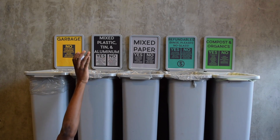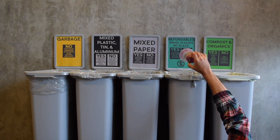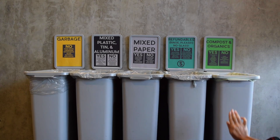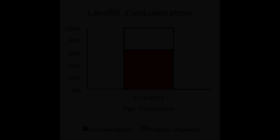We tried to add more information by adding lists of acceptable and unacceptable items. These signs are clear, but too wordy. We don't have time to read every description, so the landfill stream contamination stays high, at 64%.